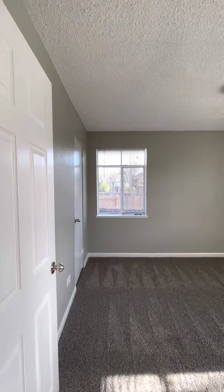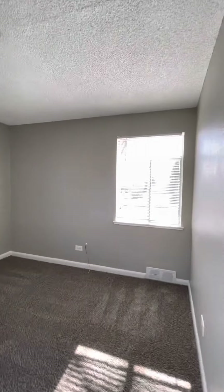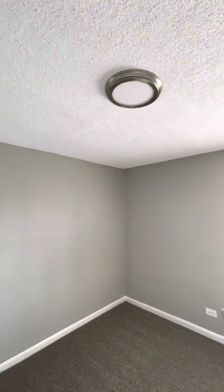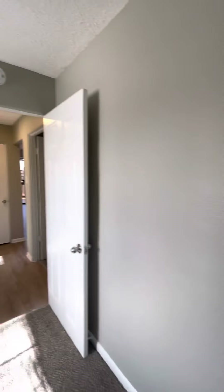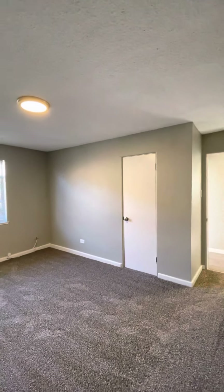Into one of the two bedrooms on the main level — new carpet, big windows, and some nice new light fixtures. Standard size closet here. The other room is bigger — I would consider this one the master. It has another large window and the same size closet as the other room.